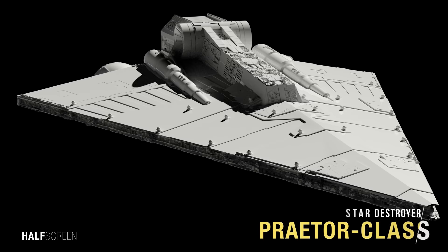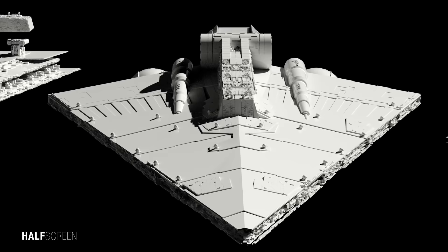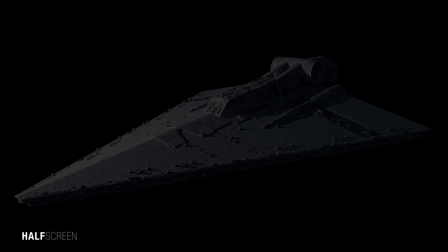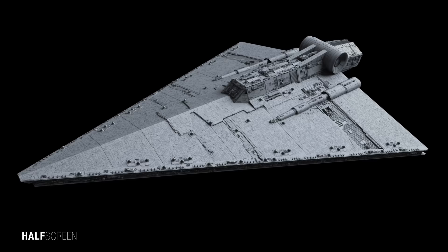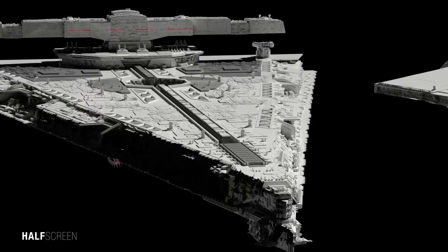The lesser-known Predator Class Battlecruiser Mk II possessed a dagger shape similar to other prominent warships in the Imperial Navy and was part of the KDY Star Destroyer design family. The Predator's size ranged from 4,800 meters to approximately 8,000 meters. Few ships of this class were commissioned as Imperial strategy didn't favor the battlecruiser's design — they were regarded as less effective terror weapons than the more massive dreadnoughts. Combined with being more expensive than individual Star Destroyers and less versatile, production of the Predator Mk II would stop.